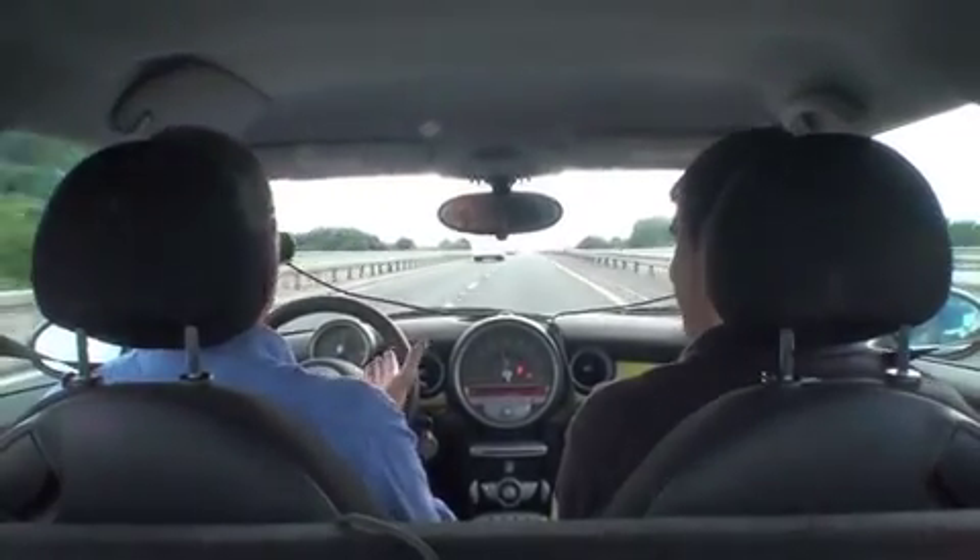We're doing 70 now and you wouldn't know — it's amazing because it's such a quiet car. The main noise, even with petrol cars, is wind noise and road noise. It's not engine noise as such.